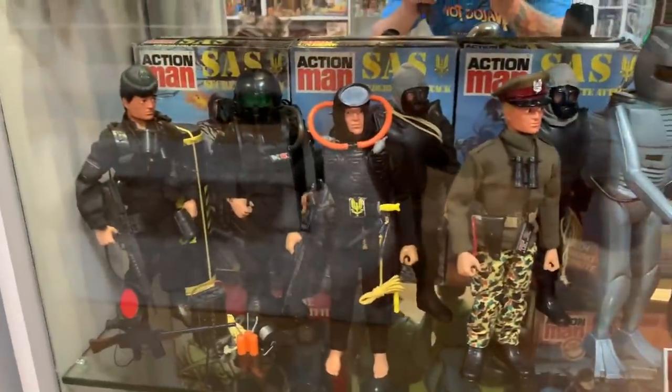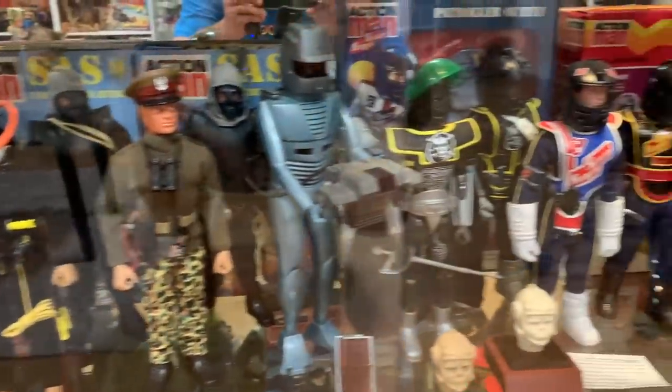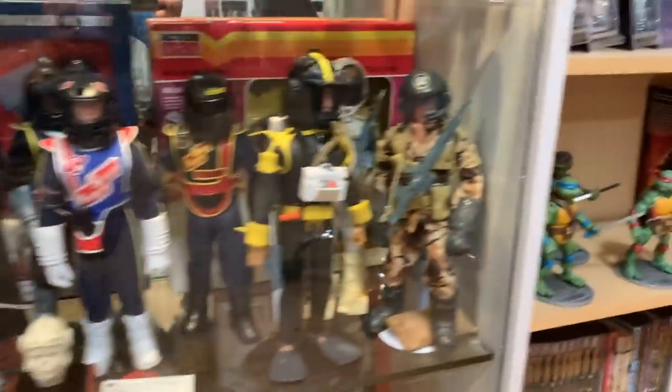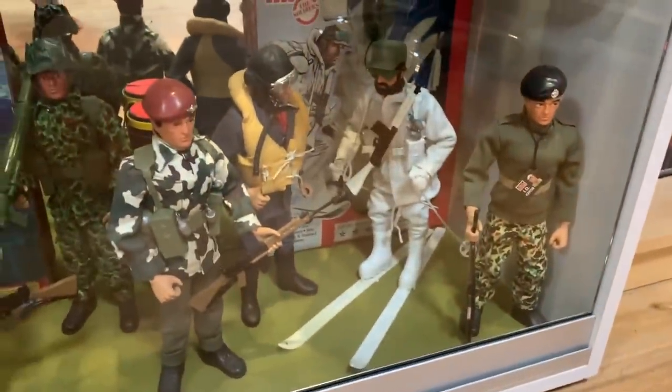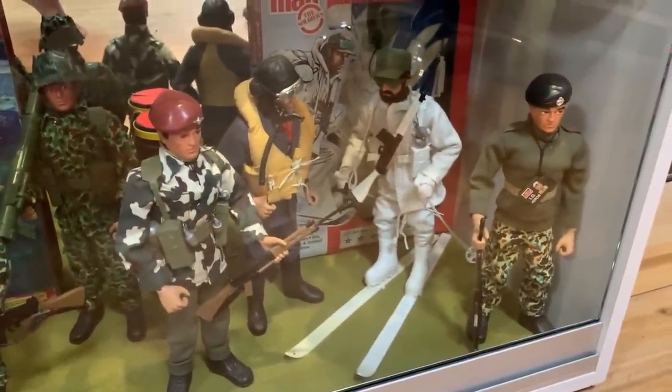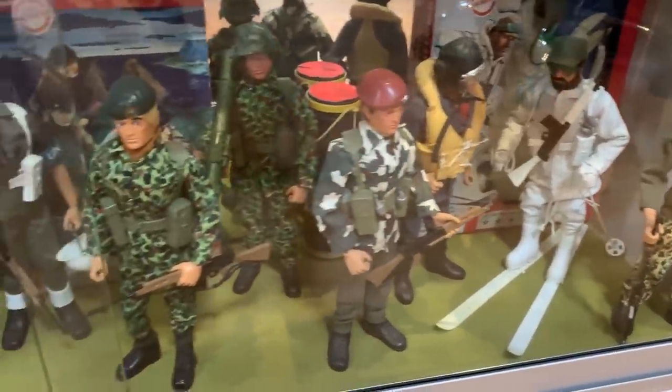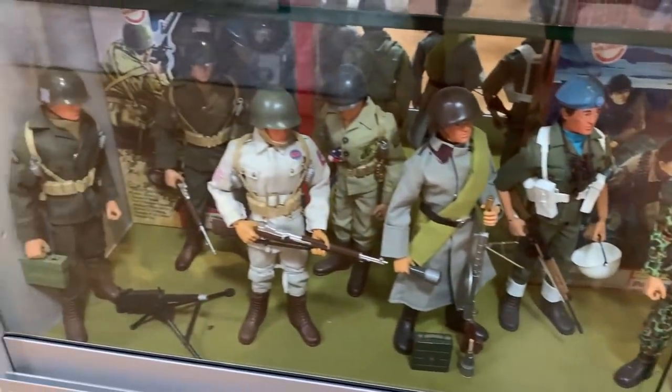Now we've got the SAS guys. All the Space Rangers with ROM — I don't think I had ROM last time. Then some of the Special Team. And finally down here: the Basic Soldier, Mountain and Arctic, Battle of Britain Pilot, Parachute Regiment, Royal Marine Commando, and some of the Internationals.